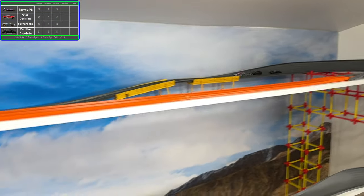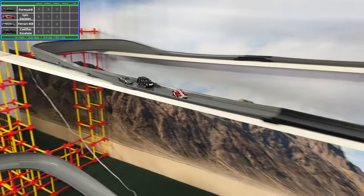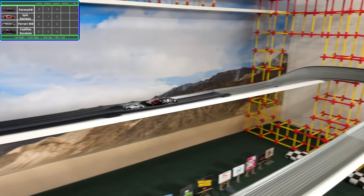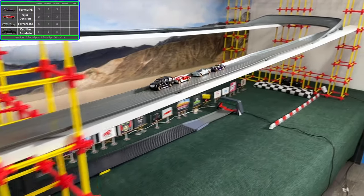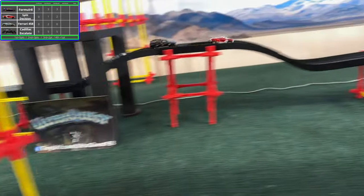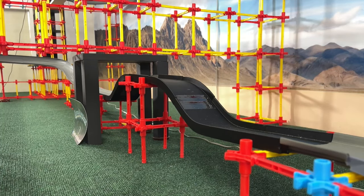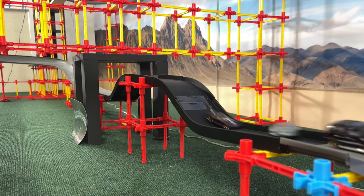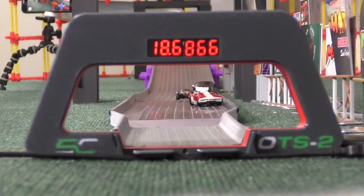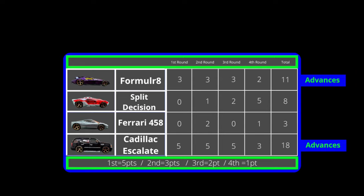The Cadillac isn't starting in front this time — let's see if that affects anything. They sneak into third, find a way to pass the Ferrari around that turn, and now just have the Split Decision ahead. All four line up in a straight line and the Split Decision takes the lead back. The Cadillac is unable to catch them — the Split Decision gets the win and the Cadillac will not be our first undefeated racer. Four videos in and we still haven't gotten one. The Cadillac Escalade and the Formulator will be moving on to the finals.